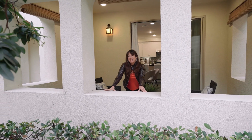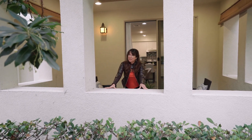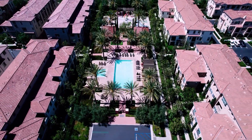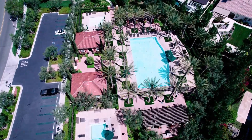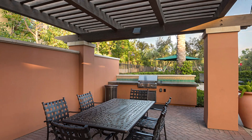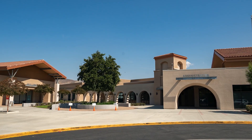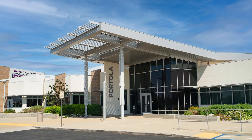And this home just keeps getting better because it's located right here in the prestigious community of Portola Springs, which offers world-class amenities exclusive to residents like clubhouses, tennis and sports courts, pools and spas, walking trails, playgrounds, barbecue and picnic destinations, and plenty of open green space. Plus, Irvine's award-winning schools: Portola Springs Elementary, Jeffrey Trail Middle School, and Portola High.